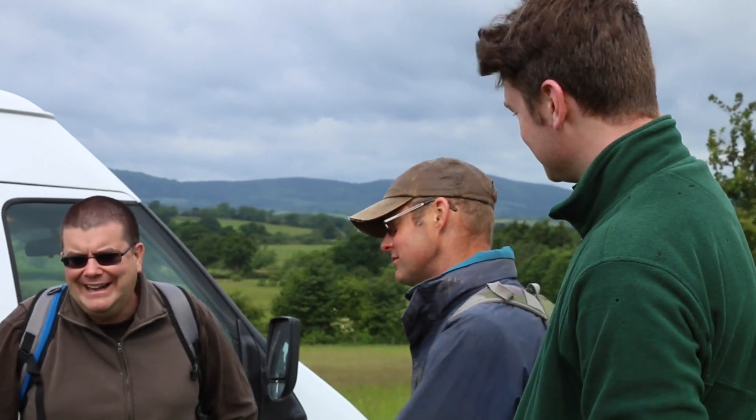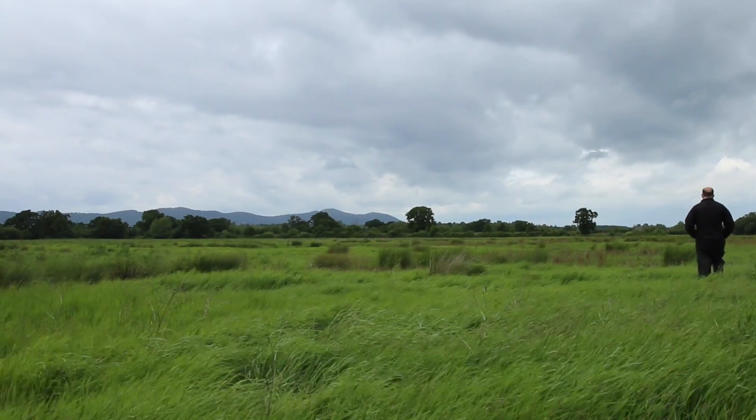We're out at Hillcourt Farm today with our roving volunteers. We are pond digging — this is for the insects and the invertebrates here at Hillcourt Farm.